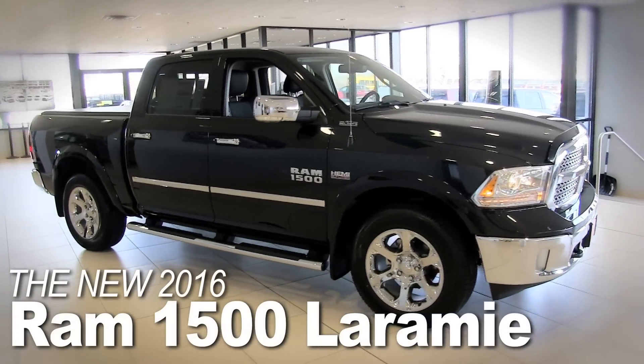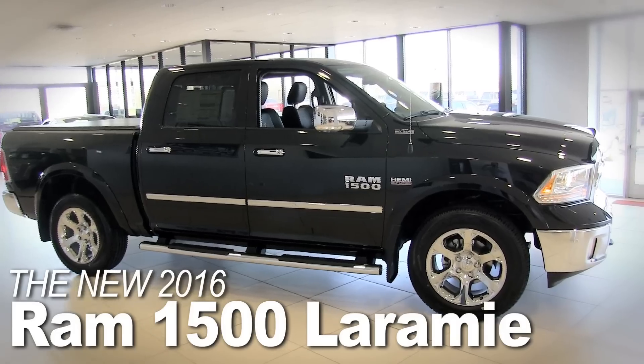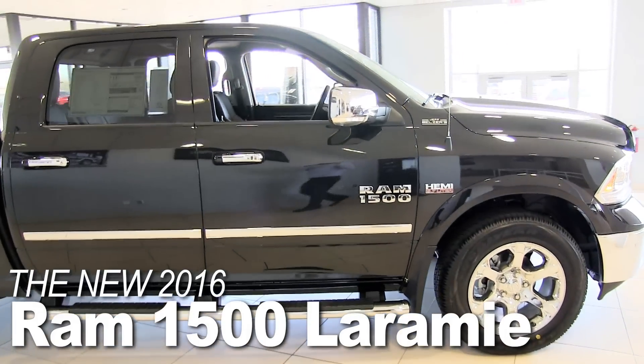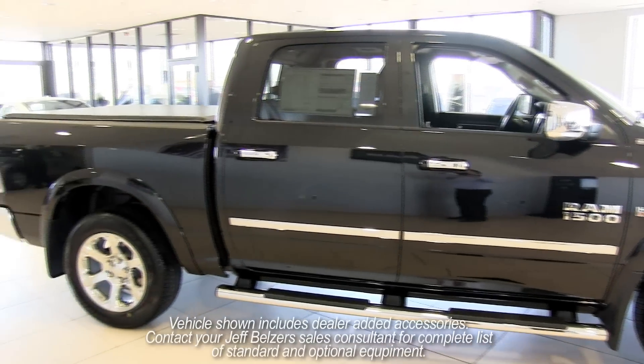Introducing the 2016 Ram 1500, the truck that does it all. Standard on every 1500 model, your 2016 Ram gives you towing, handling, and maneuverability. Welcome to Electronic Stability Control.